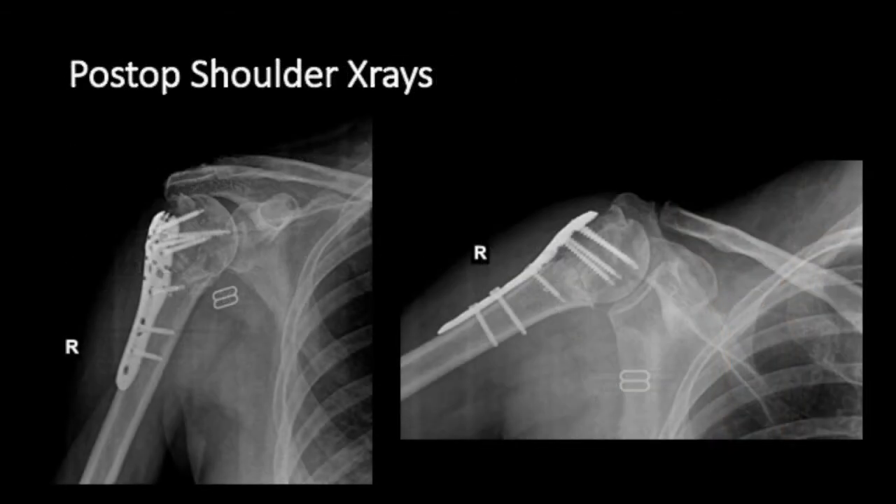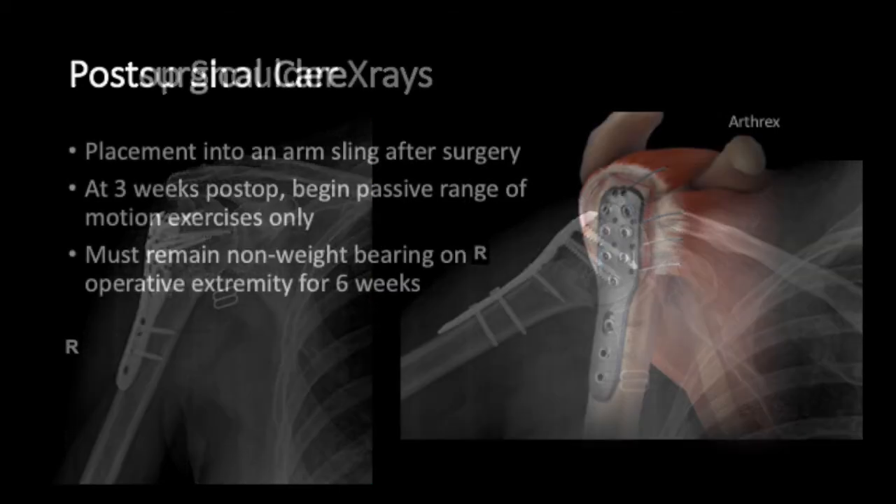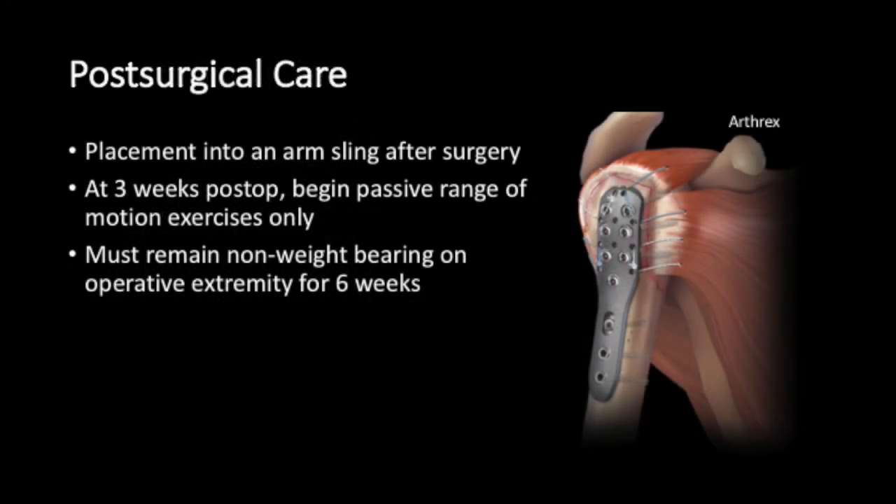Here are postoperative shoulder x-rays showing the plate reducing the head to the neck in multiple views. Post-surgical care involves placement into an arm sling after surgery. At three weeks postoperative, passive range of motion is begun, and the patient must remain non-weight-bearing on the operative extremity for six weeks.